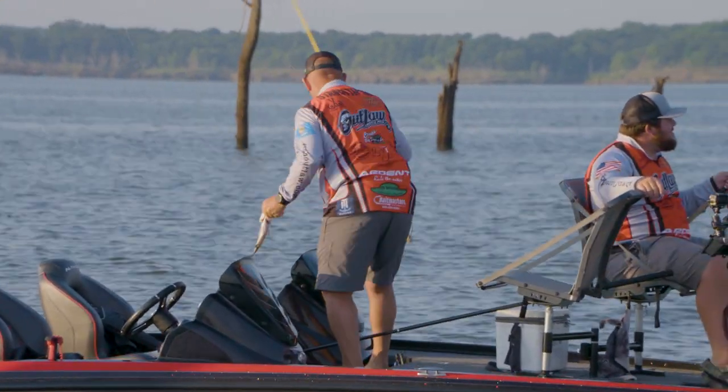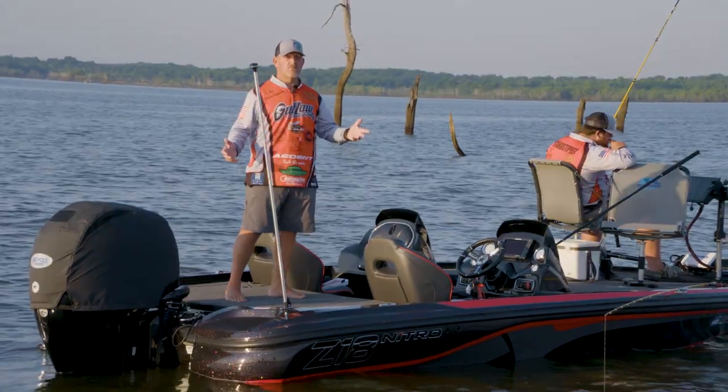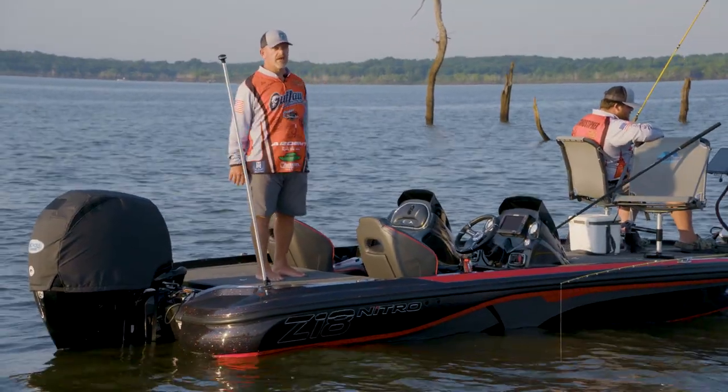We're trying to get this out of the way first thing this morning for the simple fact that the wind's gonna pick up. It's been a good morning. When you got eight pounds in the boat 50 minutes in, we are excited about that.